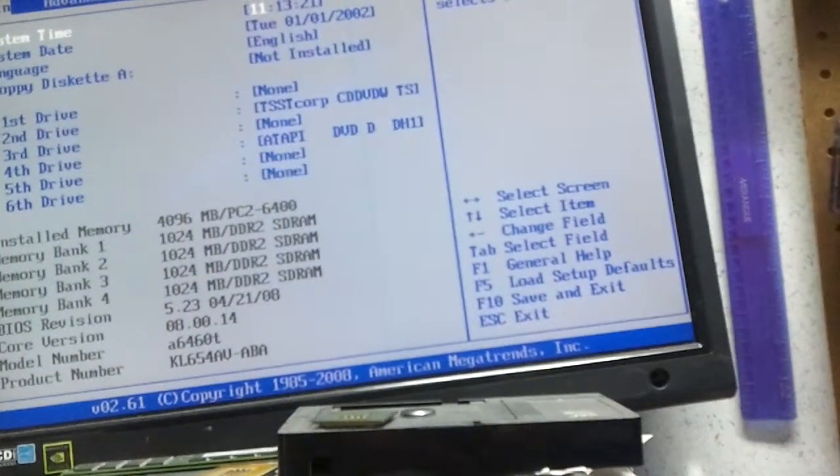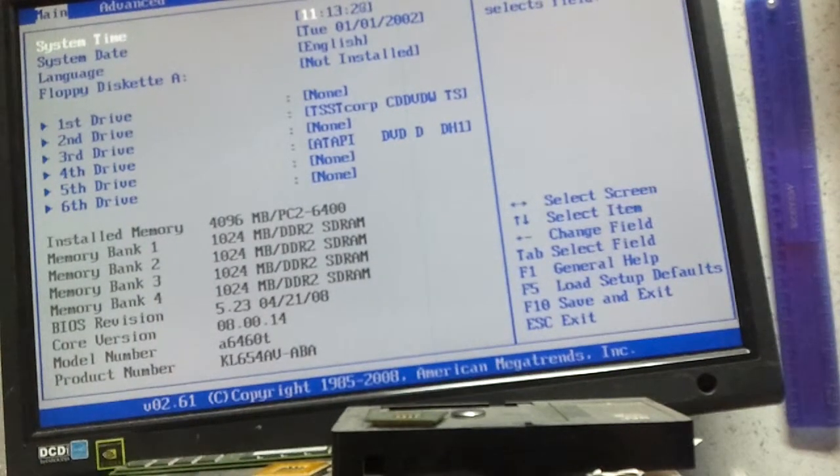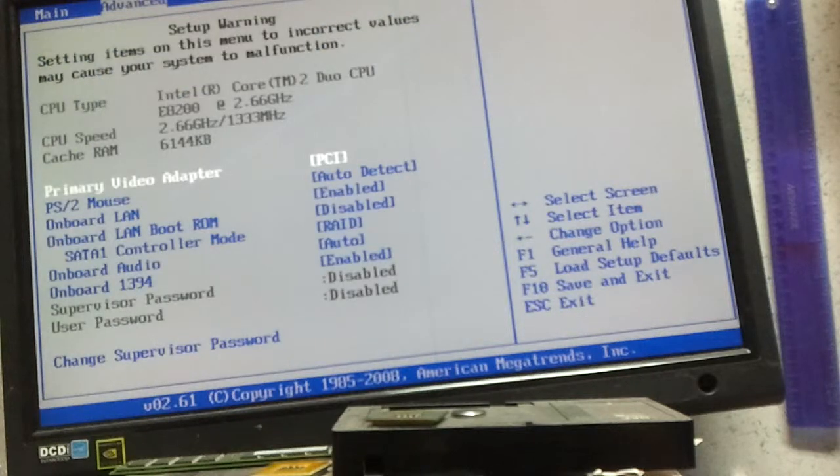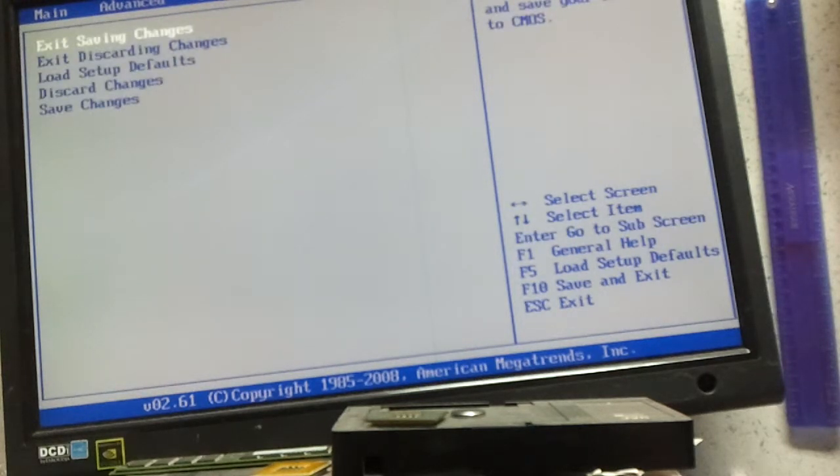This one has 4 gigs. I wonder what processor this has in it — Core 2 Duo 2.6 gigahertz. It's not exactly what I thought it was, but okay.